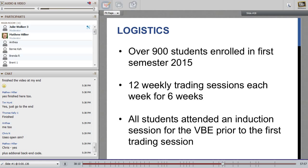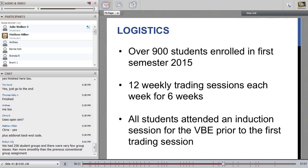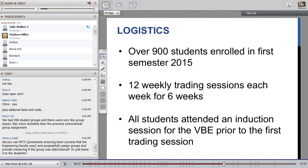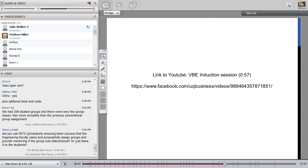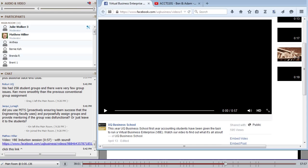Regarding the logistics of the exercise: over 900 students enrolled in first semester, which meant we had 12 weekly trading sessions each week for six weeks, and we had to support all of this. All students attended an induction session for the VBE prior to the first trading session, so we had to organise an introduction to this for both students as well as staff who were also unfamiliar with the VBE. I've got a really short video of the VBE induction session — we might just have a quick look at that and come back in 57 seconds.